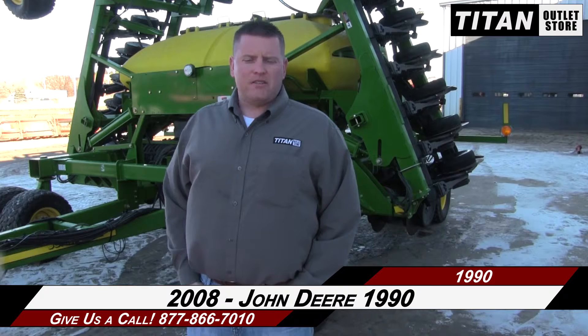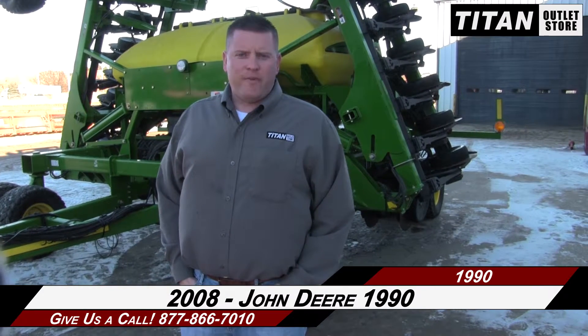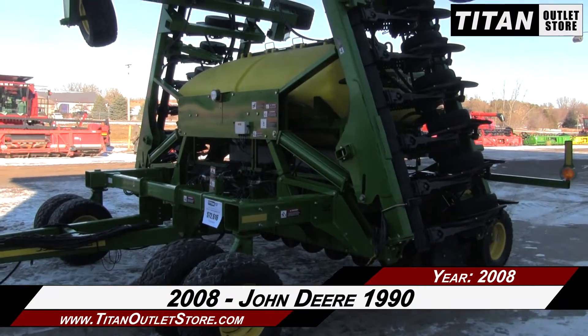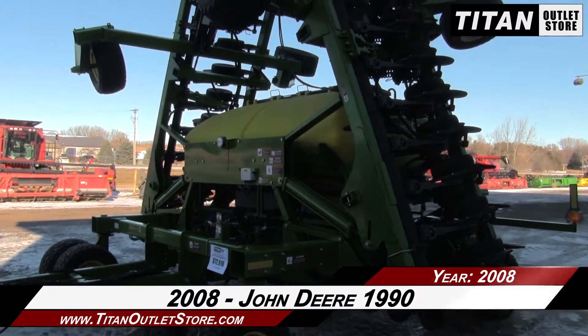Hey guys, it's Chad again for the Titan Outlet Store in Sioux City, Iowa. Today we got a 2008 John Deere 1990 drill. It's a 40 foot width with 15 inch spacing bulk fill. If you need more information about this piece of equipment or anything else, just contact us at the Titan Outlet Store, available now at the Sioux City Titan Outlet Store.